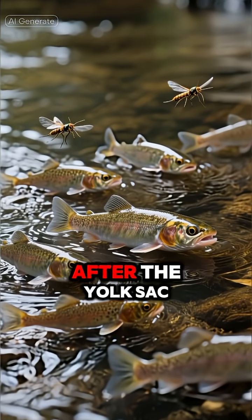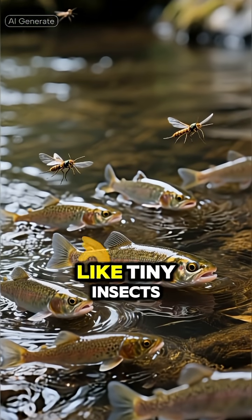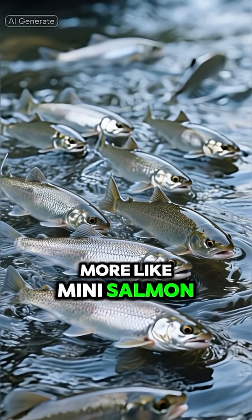Number 3: The Fry. After the yolk sac is gone, they become fry and must find their own food, like tiny insects. They're starting to look more like mini salmon.